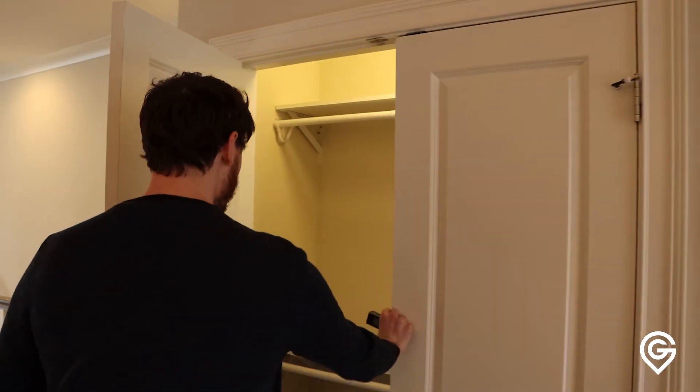Nest thermostat right here. Coat closet — always nice to have a coat closet. Really good space as you can see. And then it leads us right into the kitchen area.